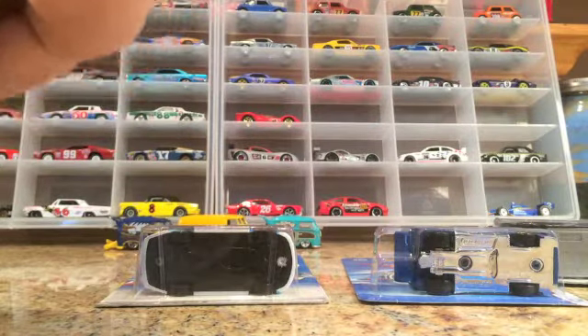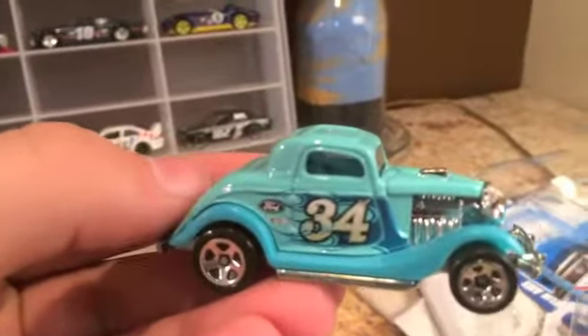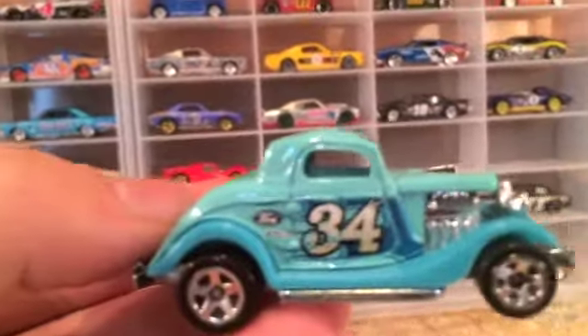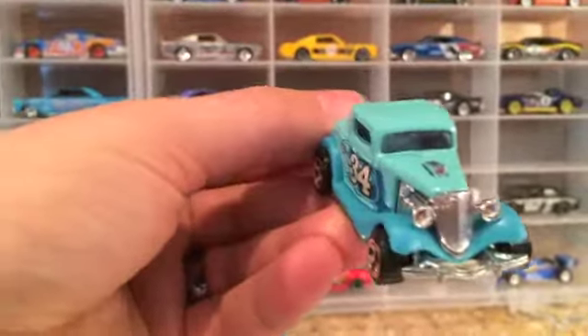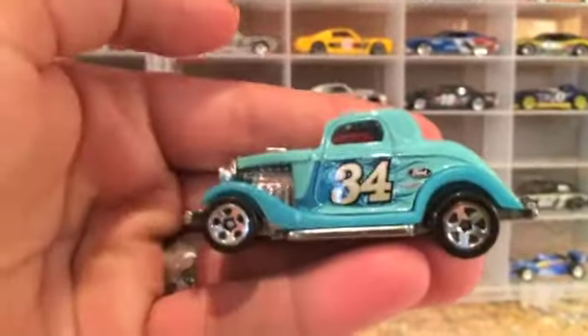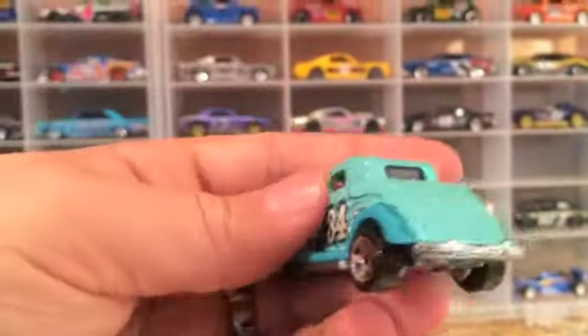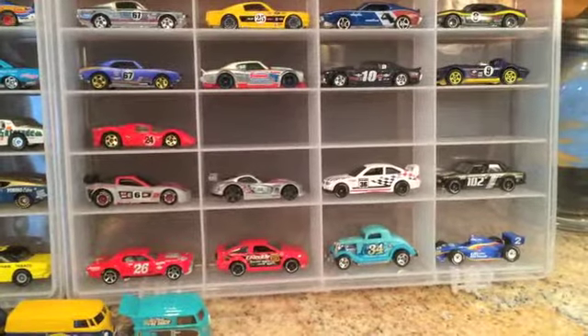And then I got the three-window '34 Ford. This is a cool looking car — it's got the blue and the Ford tampo on the side. Pretty cool, mean looking car. I don't know if this is exactly a road racing car — it might be more of a dirt track car. But I thought it was cool with the flames on the side and the 34. I'll just throw it right in there, maybe find a different spot so it doesn't look so weird next to an Indy car.